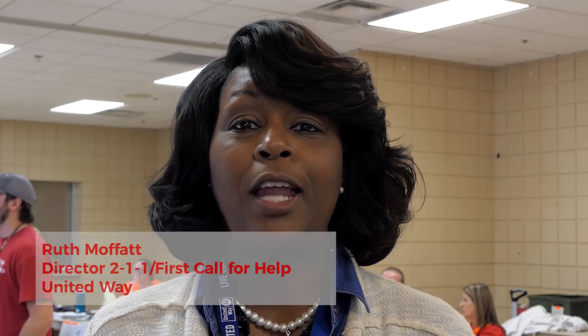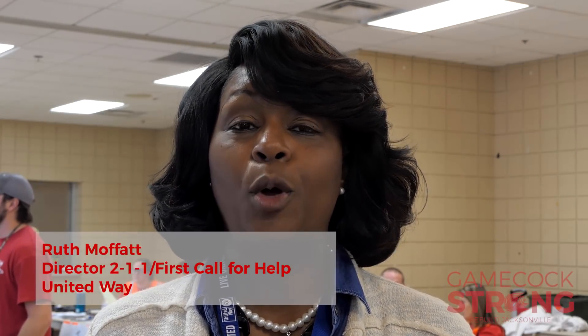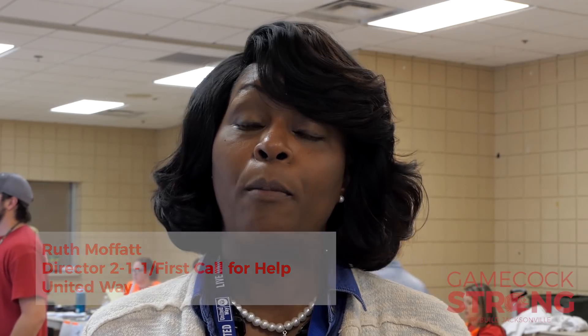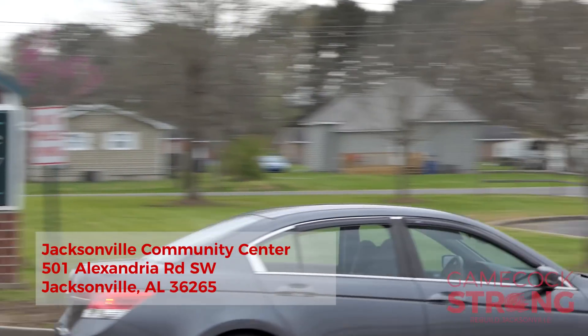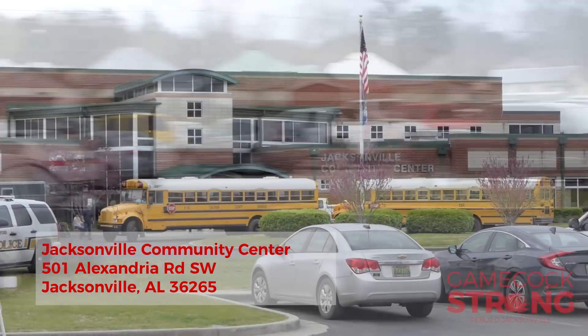Hello, my name is Ruth Moffitt and I'm the director with United Way's 211 First Call for Help. But more importantly, I'm the coordinator for the Volunteer Reception Center, which is located at Jacksonville Community Center, 501 Alexandria Street.